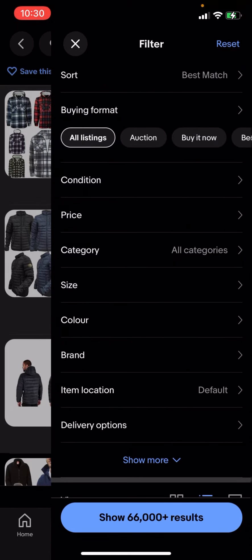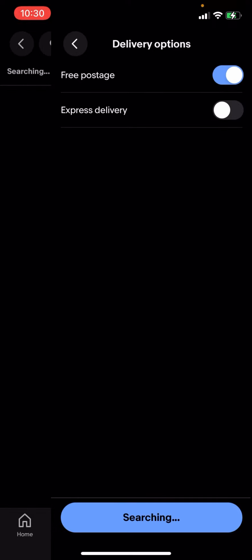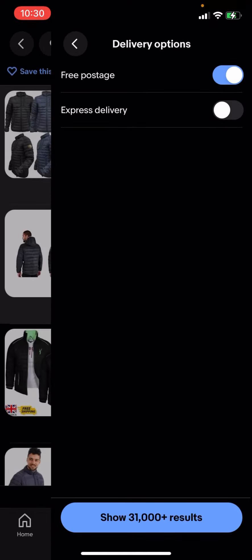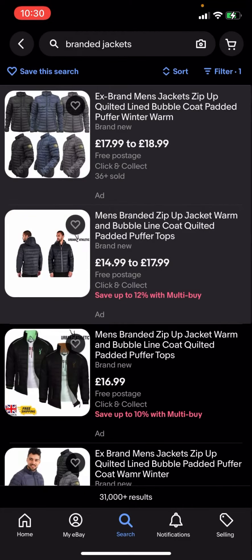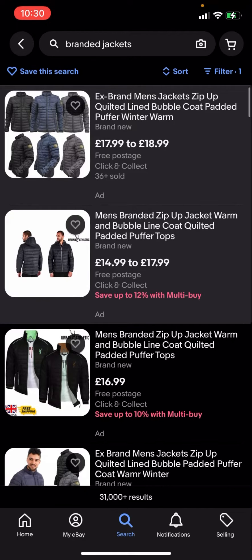In the top right-hand corner you have all these different options. You'll then have to click on delivery options and click on free postage, then click search. It will then show 31,000 plus results — click on that.